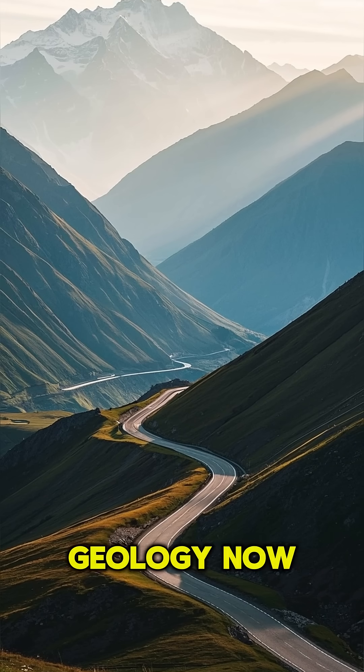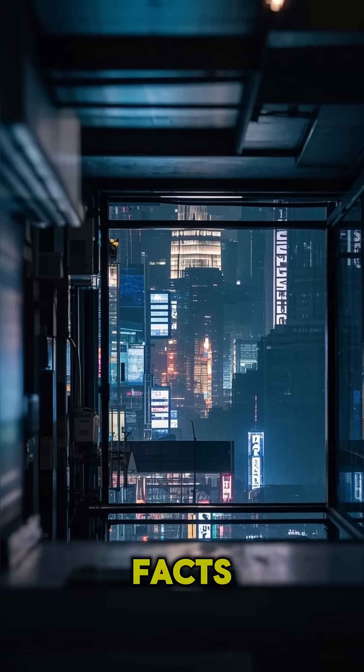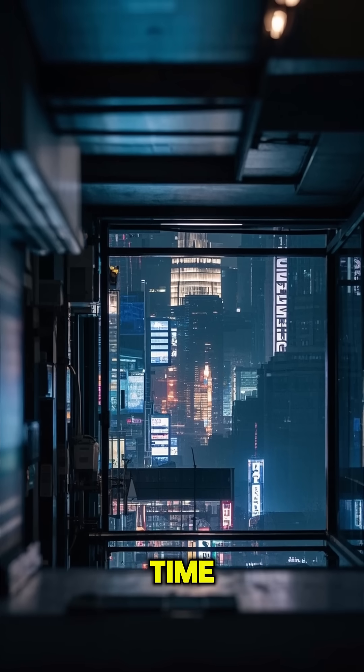Millions of years of geology now powering your road trip. Crazy, right? Follow for more fast facts, 60 seconds at a time.